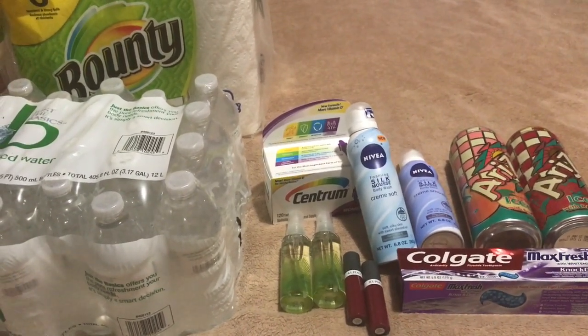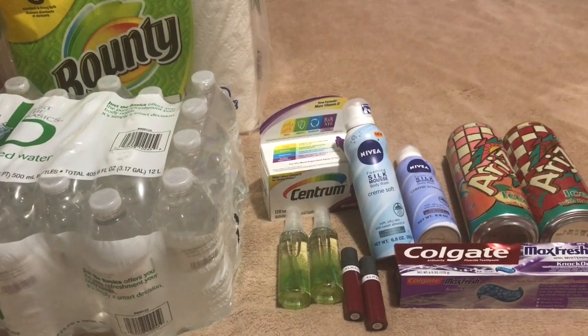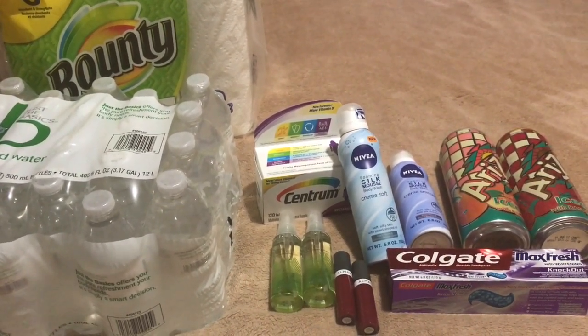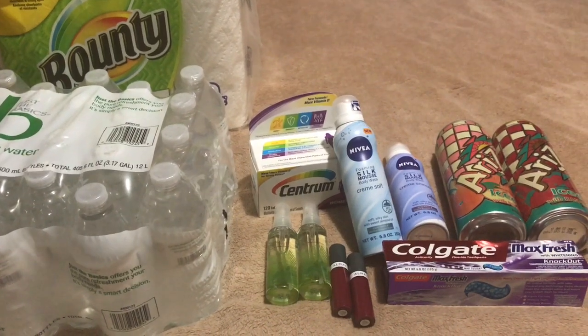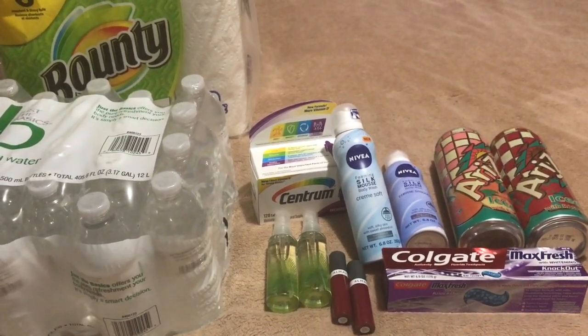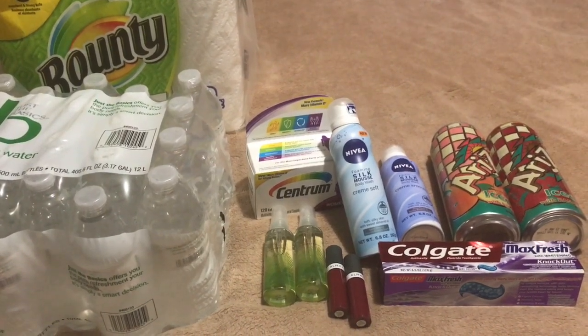Make sure you go to CVS this week and take advantage of the awesome deals. Thanks for watching. And if I go back out to do more deals, of course I'll come back with another video. Thanks for watching guys — please like, subscribe, and share. I will talk with you guys later. Bye.